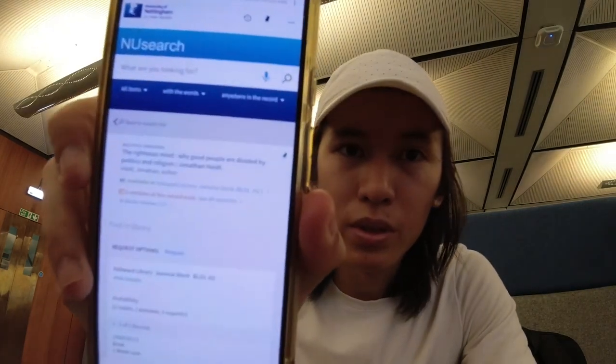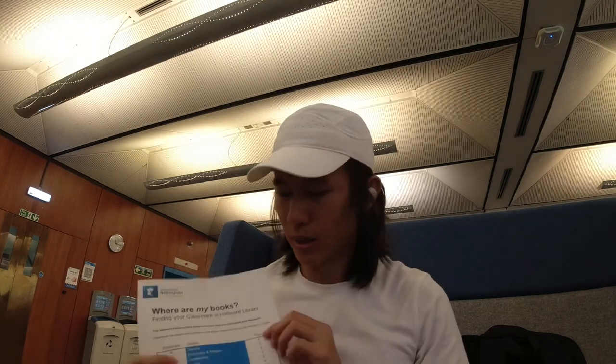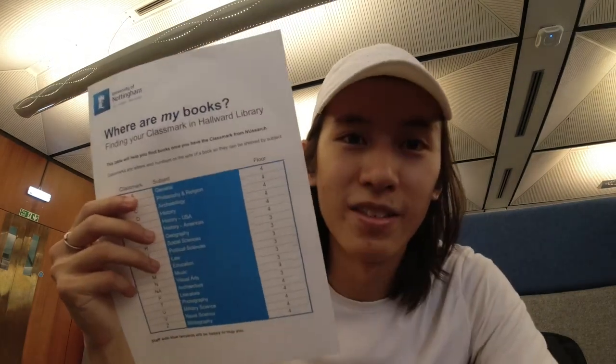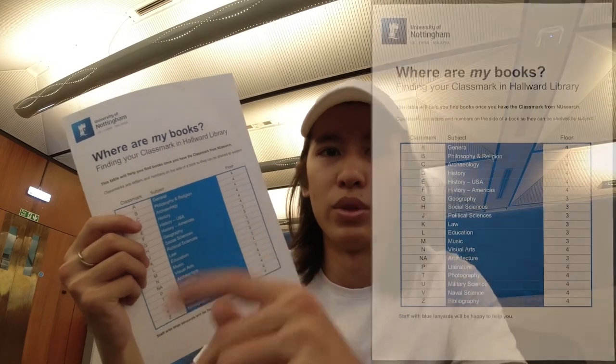I've arrived at Horwood. I have my class mark right here — BL51.H2. There are actually two ways where you can identify your book with a class mark. The easiest way is to just ask the library personnel, who are all around the library — they are there to help. Or, secondly, they actually provided me with a guide which tells you where your book is.